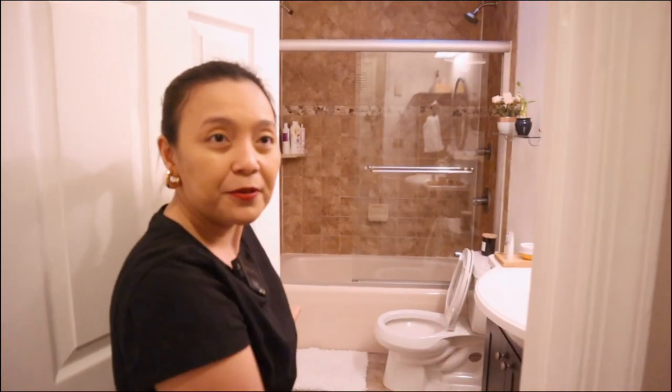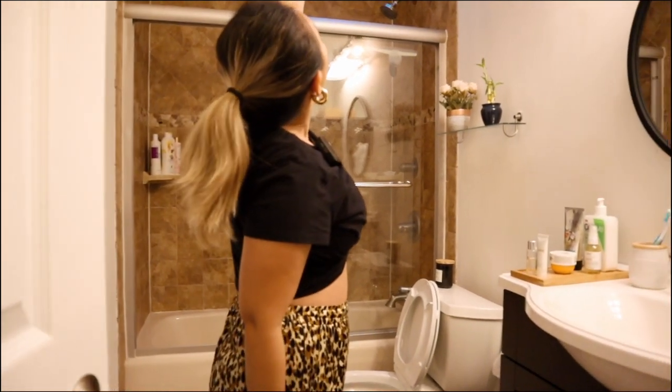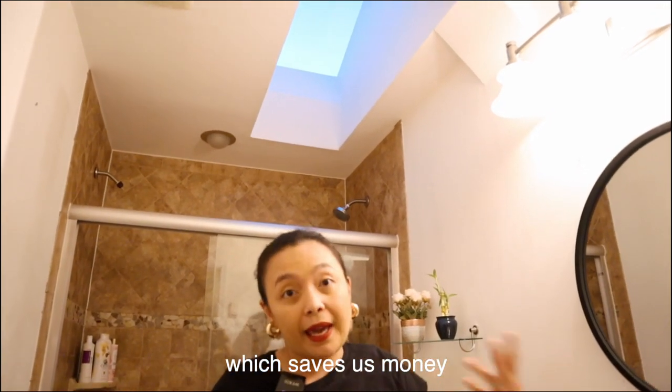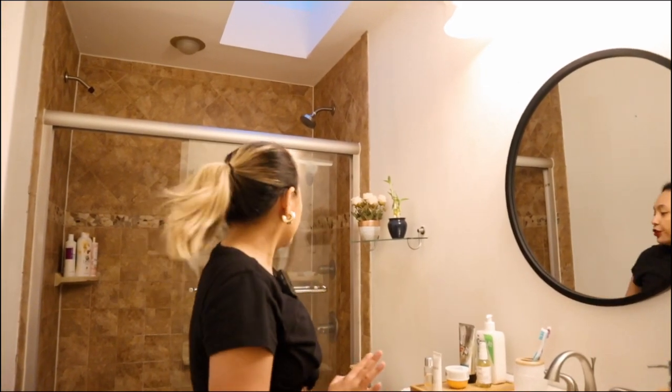Dito muna tayo sa left na to — sa door nito sa left ko is our bathroom! Ta-da! Isa sa mga features na I love dito sa bathroom na to is meron siyang ulit isa pa — ang skylight! For me guys, I think it makes the area maaliwalas kasi may natural light na pumapasok dyan in the morning and you don't need to turn on the lights, which makes it tipid. Mas nakakatipid kasi lalo pag summer until 8 o'clock, you don't need to turn the lights on. Isa yun sa mga magandang features ng banyo na to.